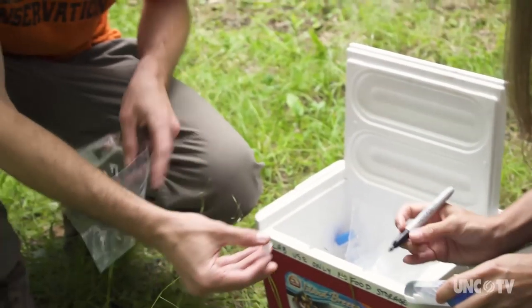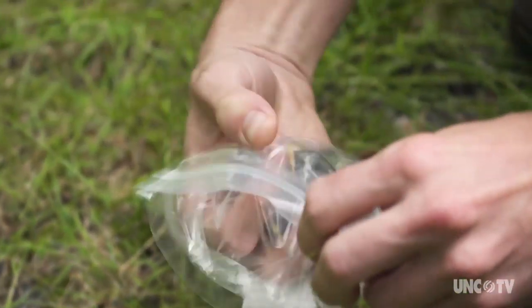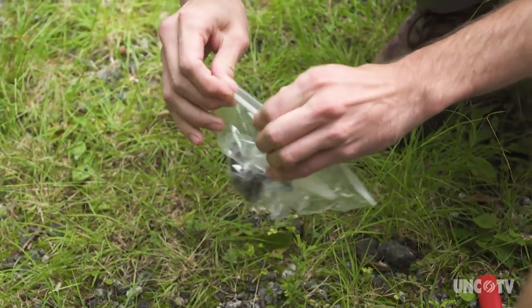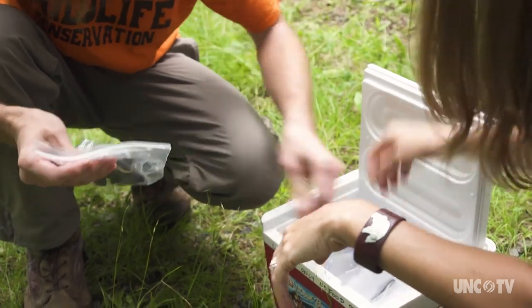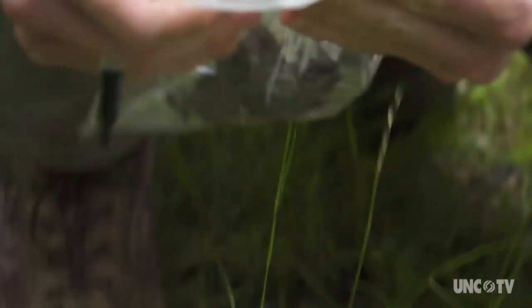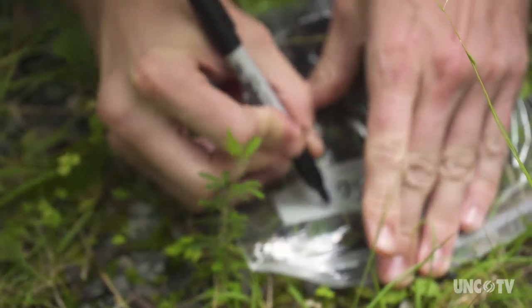Then we can look at diet — looking for hair, looking for bones, looking for seeds — and identifying those throughout the year to see what these animals are eating. Are they eating berries? Are they eating insects? And how much does their diet actually overlap? Scientists learn a lot from what animals leave behind. Scat is one of the tools biologists are using in a unique research project in the hardwood forests of western North Carolina.